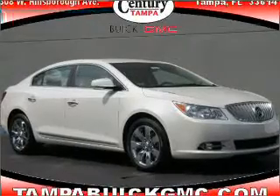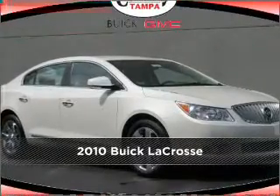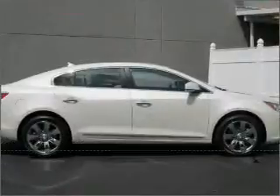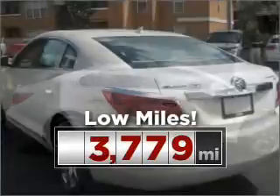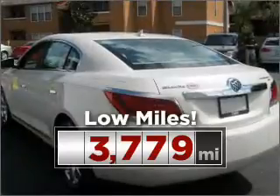Proudly presenting this 2010 Buick LaCrosse. Your search stops here with this ideal auto. This ride is like new and will go the distance with low mileage under the hood.